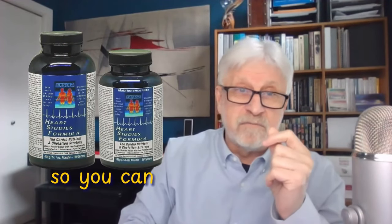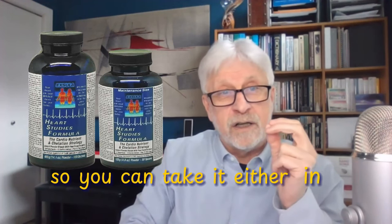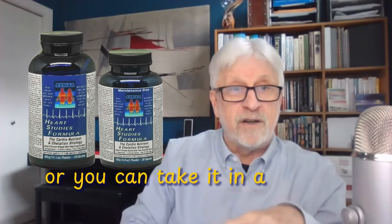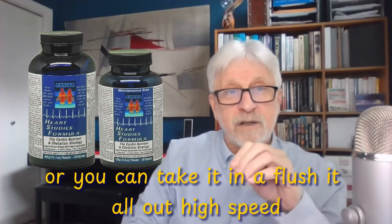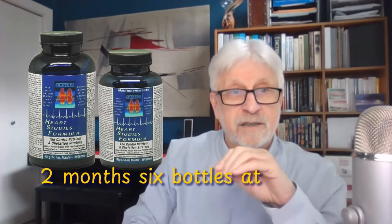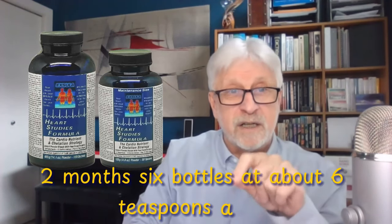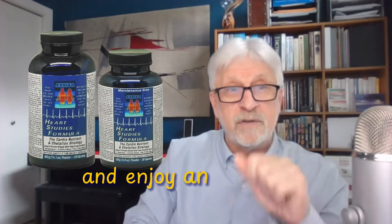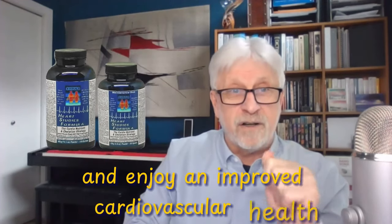You can take it either in a maintenance dose of about two teaspoons a day, or in a high-speed flush-it-all-out program: two months, six bottles, at about six teaspoons a day. Decide which program is right for you and enjoy improved cardiovascular health.